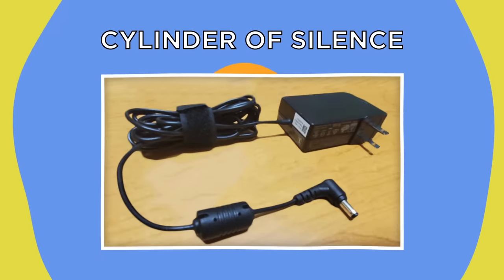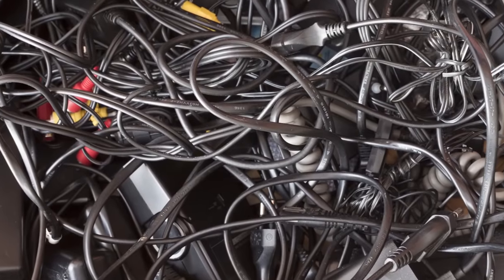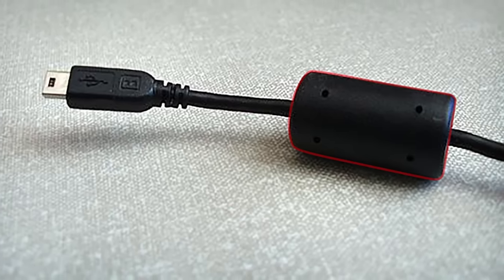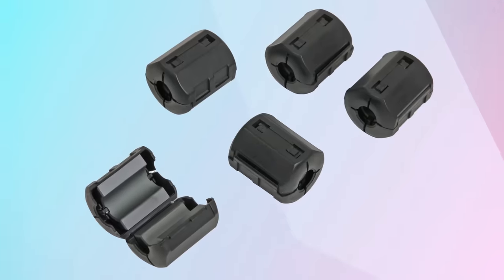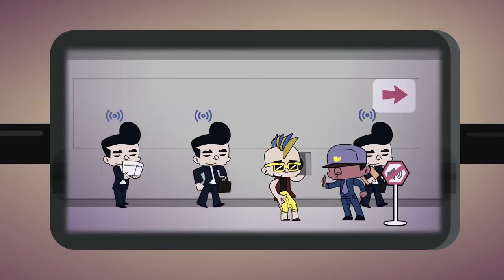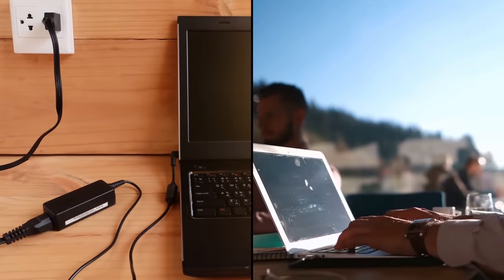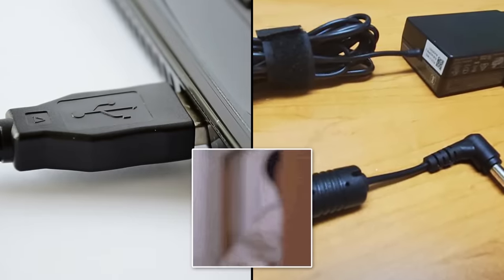Cylinder of Silence. Pretty much everybody has a drawer containing a big spaghetti-like pile of old, mostly useless electrical cables. Among these, you may find a cable with a clunky cylindrical accessory attached. It turns out that cylinder is more important than it looks — it contains ferrite beads, which are blocks of ceramic material that stop unwanted signals making their way into the cable. By stopping this interference, the cable and the device it connects to are able to work much more efficiently and precisely.